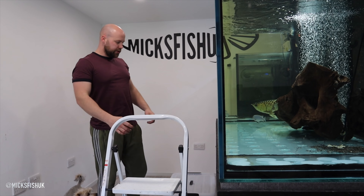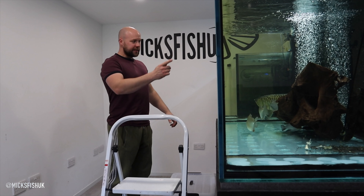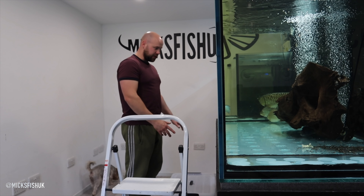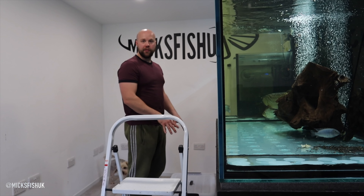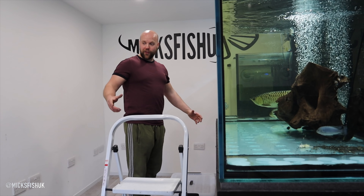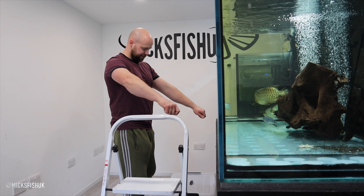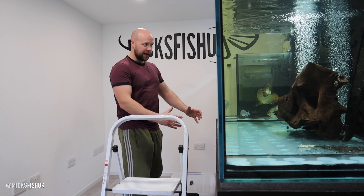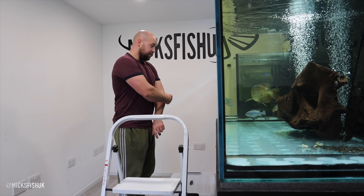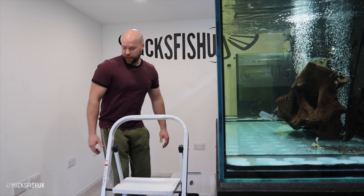First we need to acclimate this ray — really important with a fish this size. What you basically need to do is get a pipe, siphon some water out into the box, let him chill for about 10 minutes so the water mixes and warms up slowly. Then I need to find a tub, scoop the fish in and lift it out really carefully, because these fish can sting you and apparently it's not a nice experience.